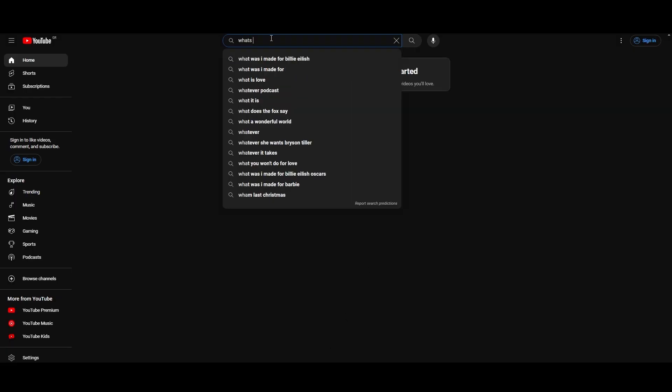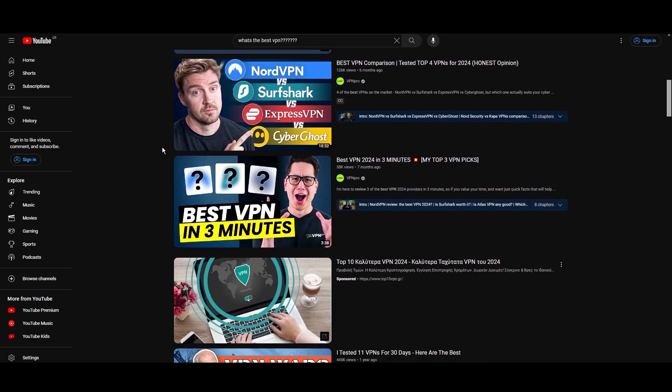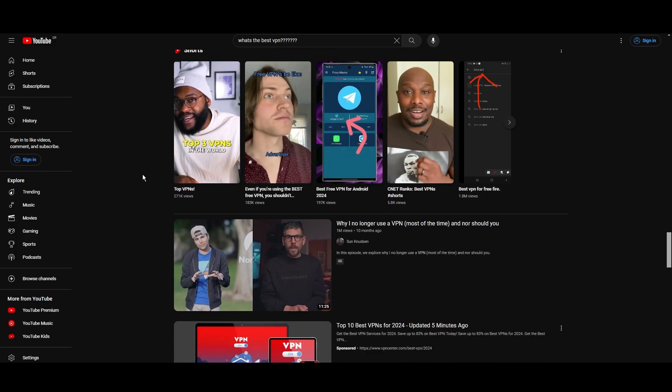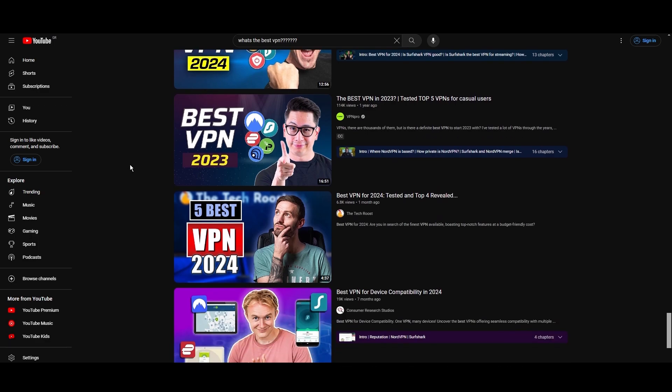Hey everyone, welcome back to our channel. After testing every VPN available on the market, we've finally compiled a list of the best three VPNs for GWENT. You are probably looking for a fast, reliable, and feature-packed VPN for GWENT, and this video provides precisely that. Let's get straight to the top VPN options for GWENT.